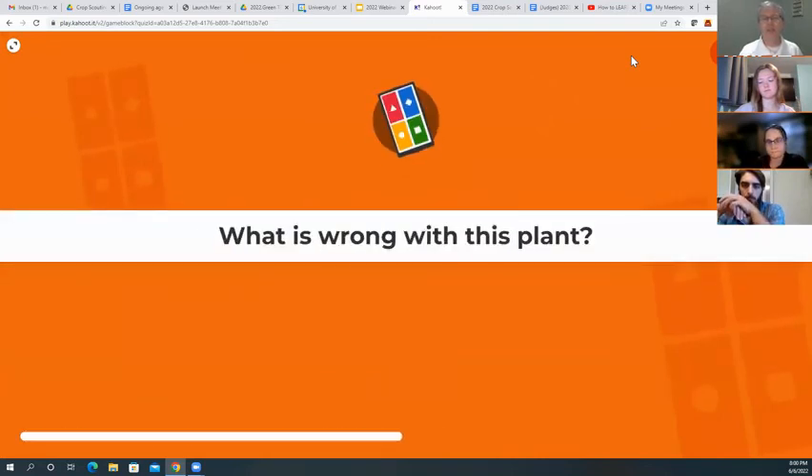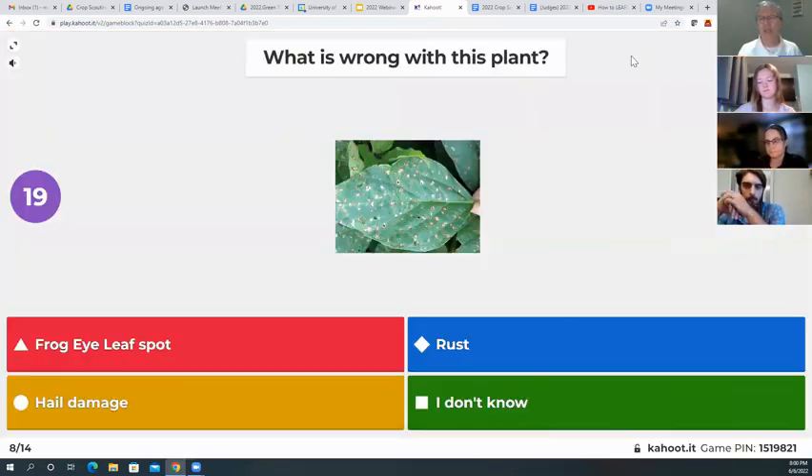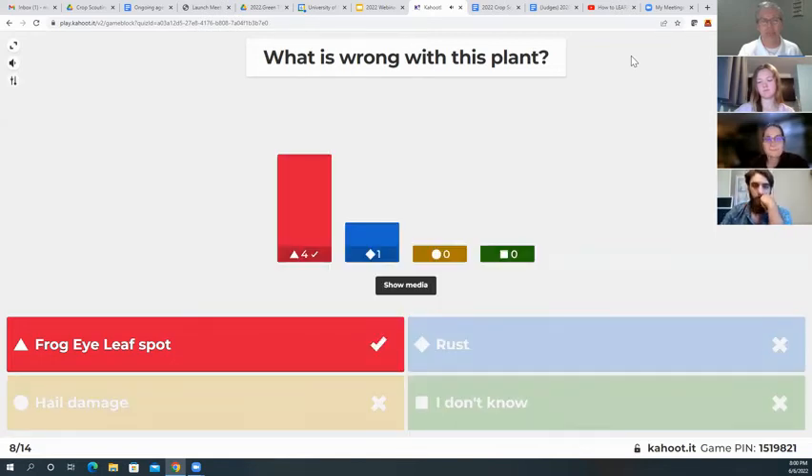Question eight — what's wrong with this plant? Another plant diagnosis. Frog eye leaf spot, rust, gale damage, or I don't know? It is the frog eye leaf spot.